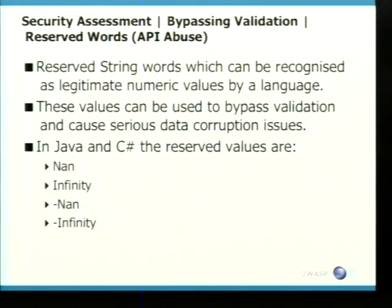In the paper Adam and others created, there was also API abuse. Within Java and C#, there are reserved string words which can be useful to penetration testers. These can bypass validation routines and cause serious data corruption issues. The FSA and other regulatory environments require data to be secure, so if you're able to crash and cause data corruption, you're breaking banking standards. The reserved values you can use are NaN, Infinity, -NaN, and -Infinity. On a well-known bank's currency application, putting Infinity into the balance field actually returned the infinity symbol.